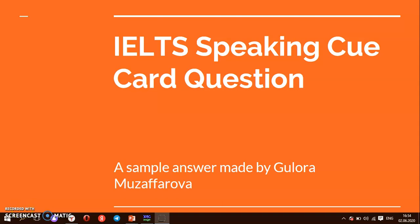Hello everyone, welcome to my YouTube channel and welcome to another video about IELTS speaking cue card questions. In this video, I answer another IELTS speaking cue card question and I prepared a sample answer for this by myself.